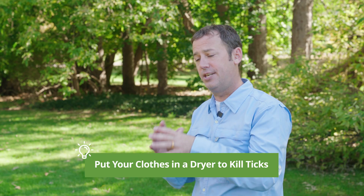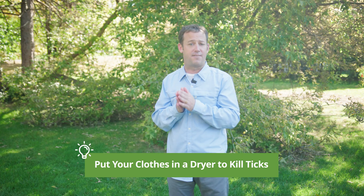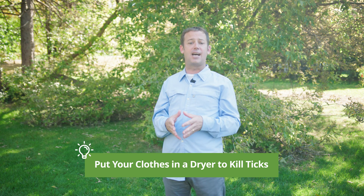You can take your clothes that may have ticks that are on them that haven't attached. If you have a dryer, you can put them in your dryer and run it for 10 minutes to kill the ticks. Ticks are not very tolerant of hot conditions, so they'll dry out and die. If you don't have access to a dryer — your dryer's broken, maybe you're a student using a laundromat — take your clothes, leave them outside, hang them out, let the sun hit it, let them dry out to kill any ticks that haven't attached.